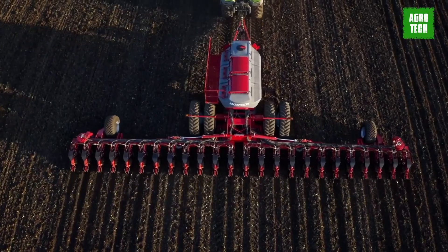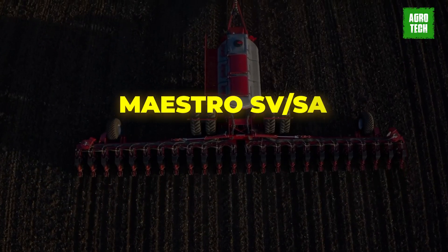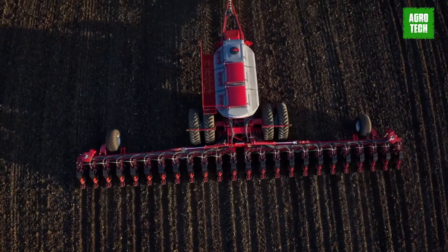Whether used conventionally after plowing, for mulch seeding, or direct seeding, the Maestro SV-SX delivers efficient and versatile performance.